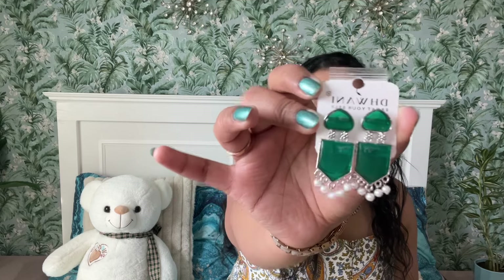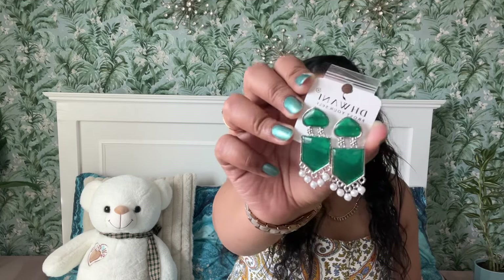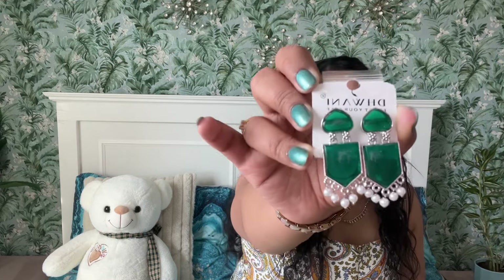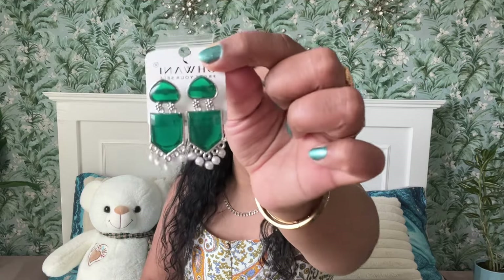Next up, we have this very beautiful earring. These kind of earrings are so much in trend right now — I've seen a lot of Instagram pages selling these. This color attracted me the most. It would be perfect to style with a saree. You can wear a black saree with this, and if I get a necklace in the same color, I could easily style it with a black or white saree. It's going to look so beautiful.